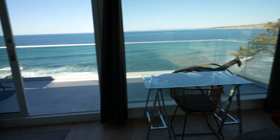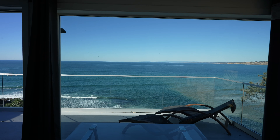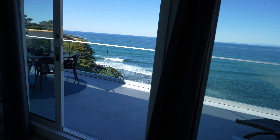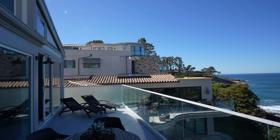Everything I believe is custom too. Look at this — imagine putting your computer over here and just getting work done with this view. The homes are a little bit closer to each other, but that's a given in La Jolla, especially on these streets.